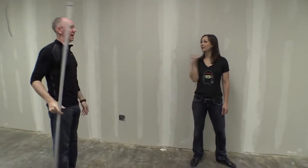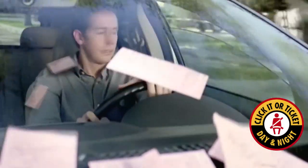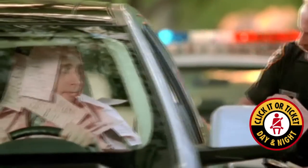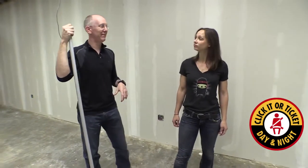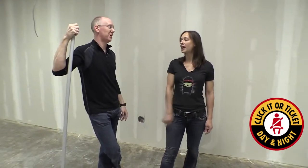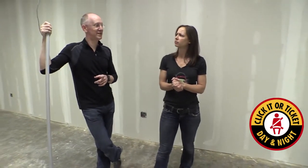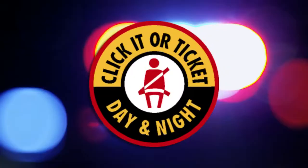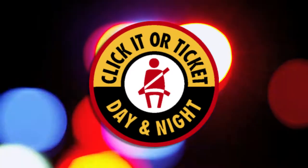You know what also happens in three seconds? You can put your seat belt on — click it or ticket. The police are going to be out in force. My right foot may be heavy, but I wear my seat belt 100% of the time. Make sure you're being safe, folks. We can't afford to lose any of you guys — we need you here for movie night at the Geek House.